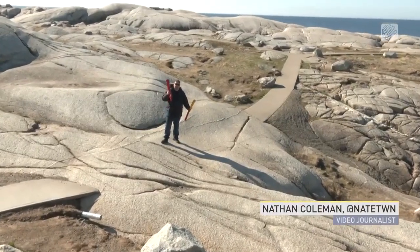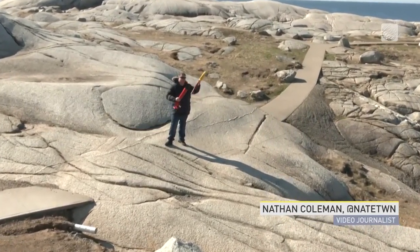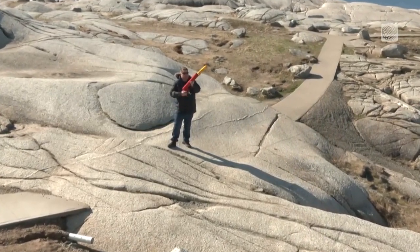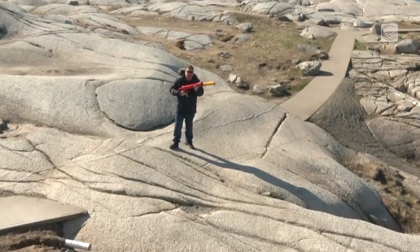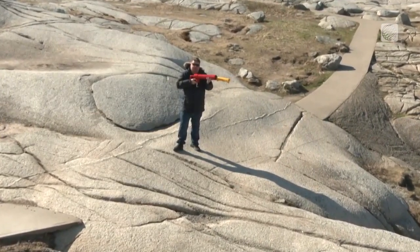The idea is to have several of these posted in and around the problem areas of the rocks here at Peggy's Cove, so anyone can just take it out like a fire extinguisher and be ready at a moment's notice to shoot out the life jacket to whoever's in need.